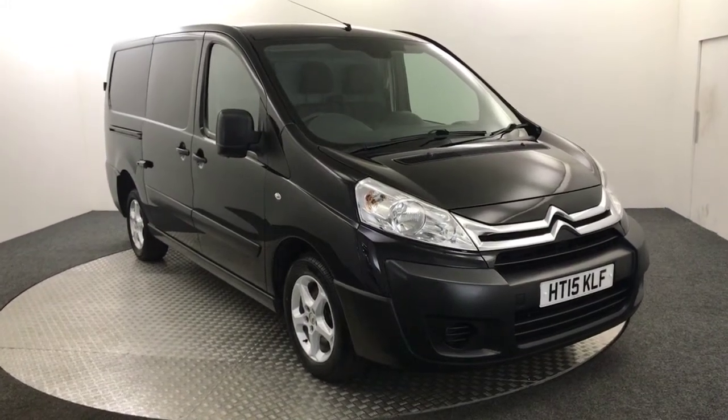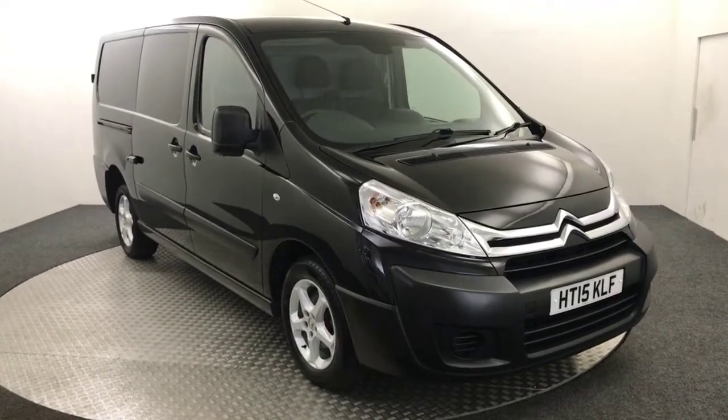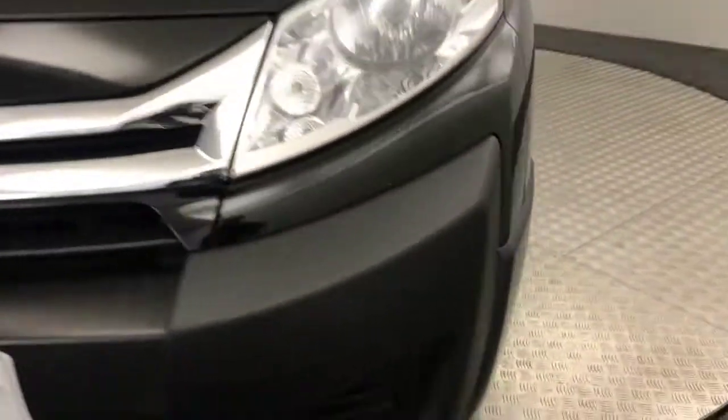Hi, James here from David Hayton's Autostar. Today we've got this 2015 Citroen Dispatch Enterprise presented in black. I'm just going to walk you around the van, show you the condition, and then jump inside and show you in there as well.